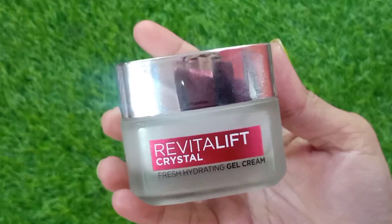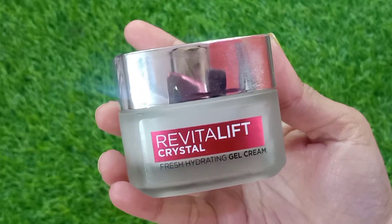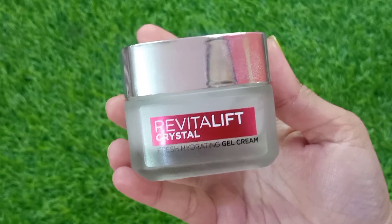After that I am using a cream — I am using L'Oreal Paris Revitalift Crystal Gel Cream — and the result for me has been so amazing. The combination of these two products is very good.